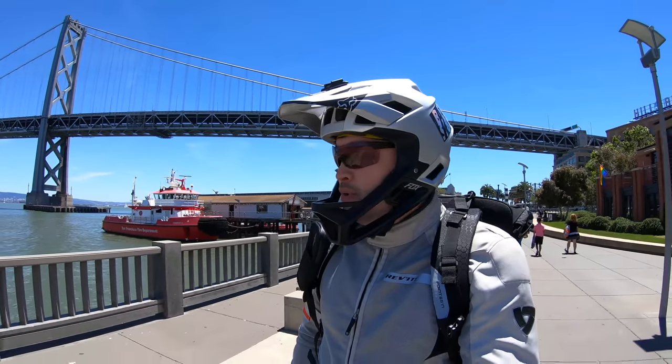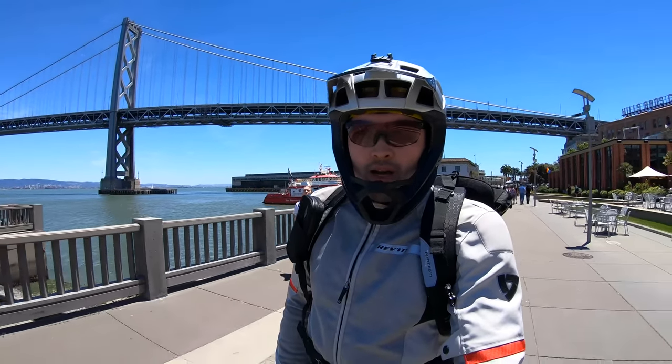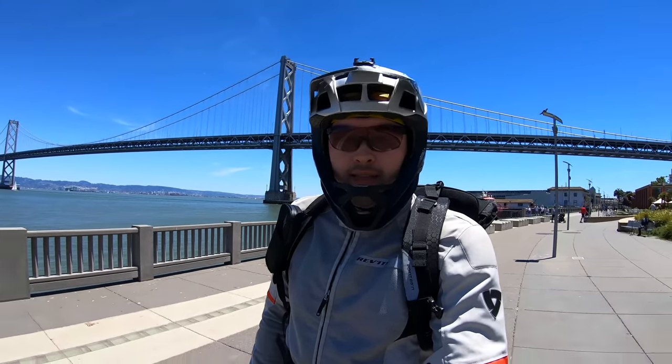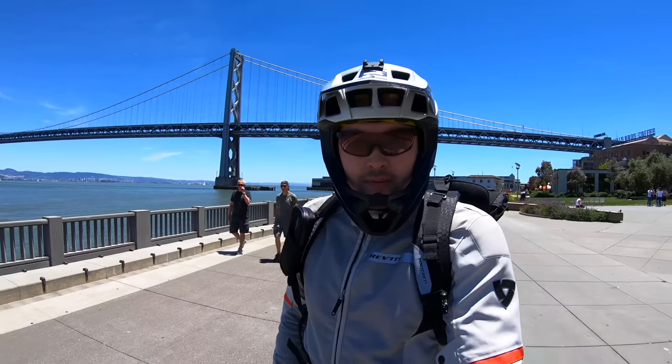What's up YouTube? AlienRides here and it is a beautiful day today in San Francisco. We're going over to the Base K Group ride right now and we're gonna check out a brand new electric unicycle. Tony's got the new Gotway Nikola and it looks like it's an amazing wheel. So we're gonna go on a little ride, check it out, give some first impressions. Subscribe and let's ride.